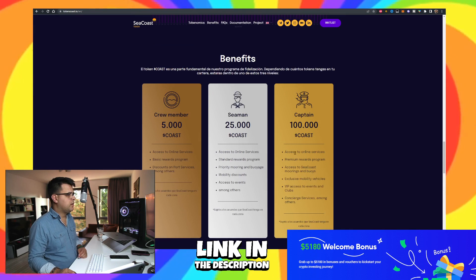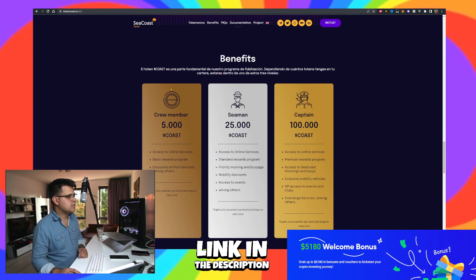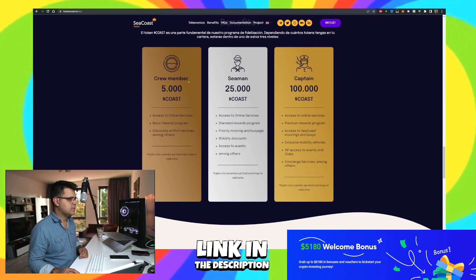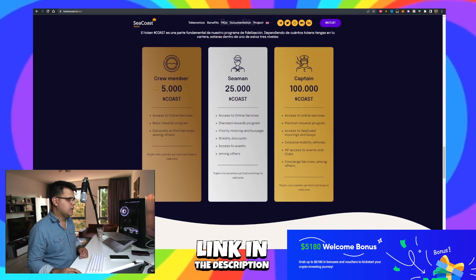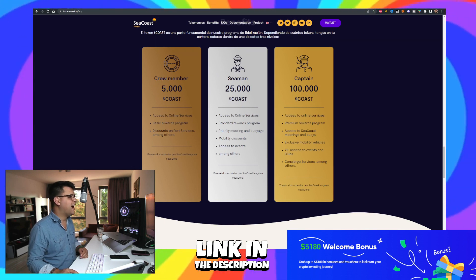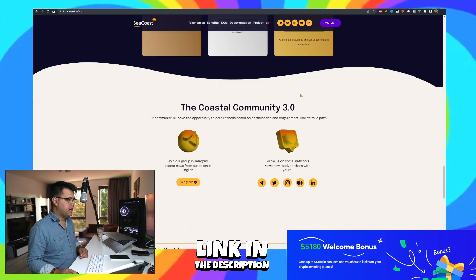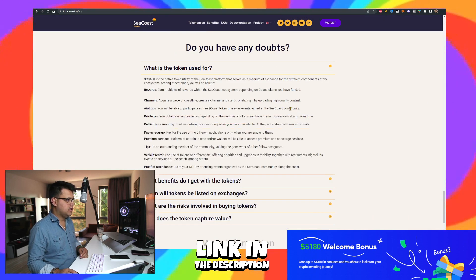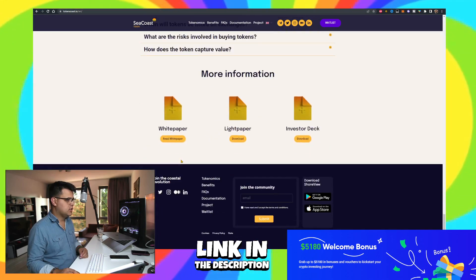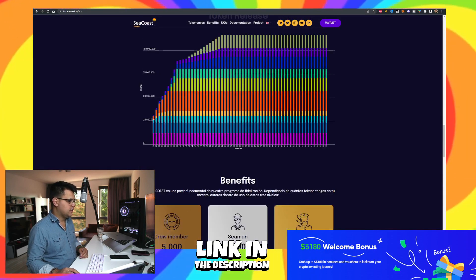Here are three token benefit tiers: Crew Member at 5,000 Coast tokens, Seaman at 25,000 Coast tokens, and Captain — the highest tier. You can access various benefits through the Coast community. There's also a light paper, white paper, and investor deck with a few points I want to highlight about the project.